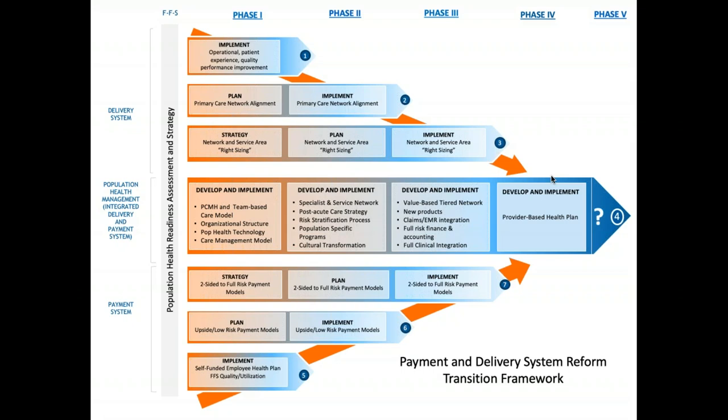Way out at the end — phase four, phase five — is a complete shift to full risk models or value-based payments. This transition framework shows us how we can get from phase one, volume-driven, out to phase five, which will be value-based payment models, doing so in lockstep between the delivery system and the payment system. We suggest at Stroudwater that you try to take these in lockstep so that you're moving along at the same pace in both delivery system and payment system in order to be successful.